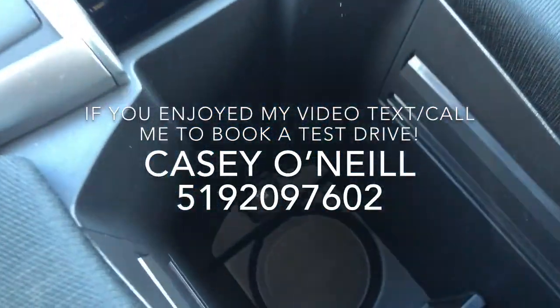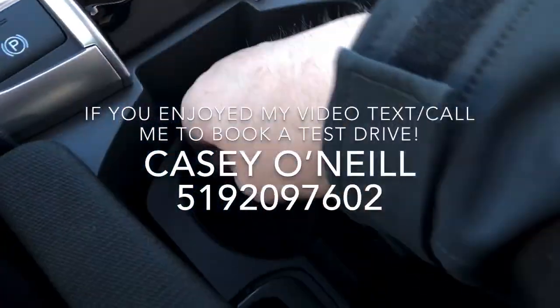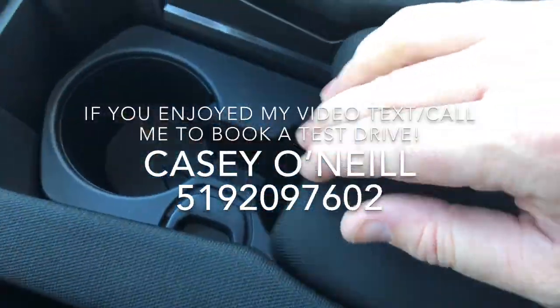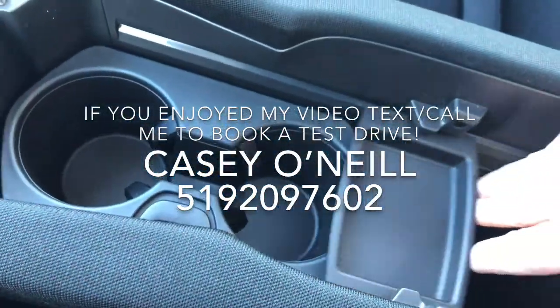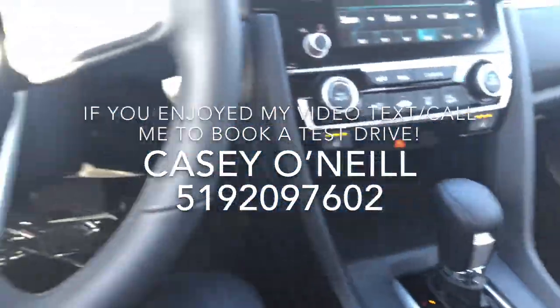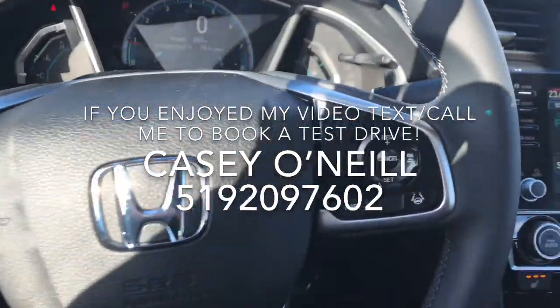You've got another USB charger down here where the cup holders sit. The cup holders are maneuverable, and same with the armrest — you can slide it forward or back or open it. There's a change tray that slides around as well, so you've got nice options throughout the center console.